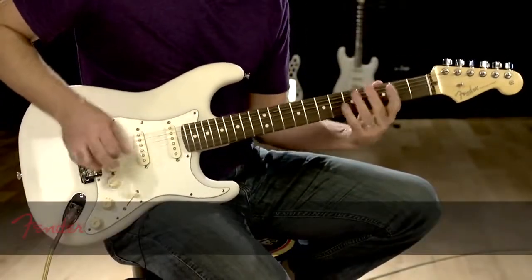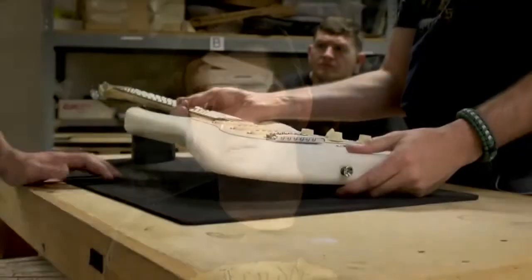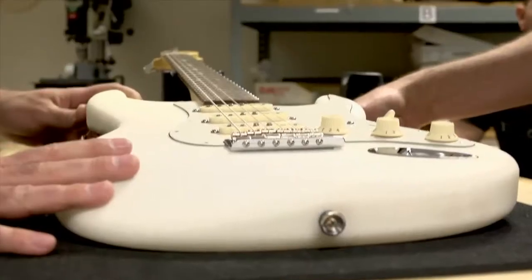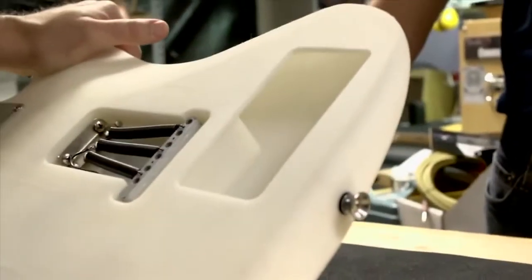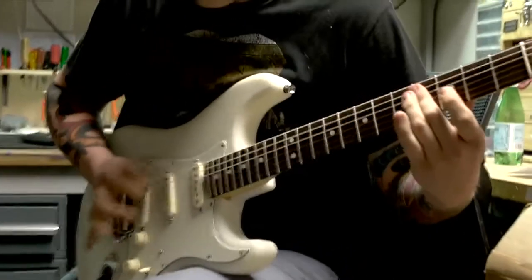Fender has been involved in 3D printing for a long time. We monitor it daily, we use it every day for our prototyping and have for over five years. When we started seeing the trends of 3D printing across various industries, we really had to take a serious look at what it means to Fender.